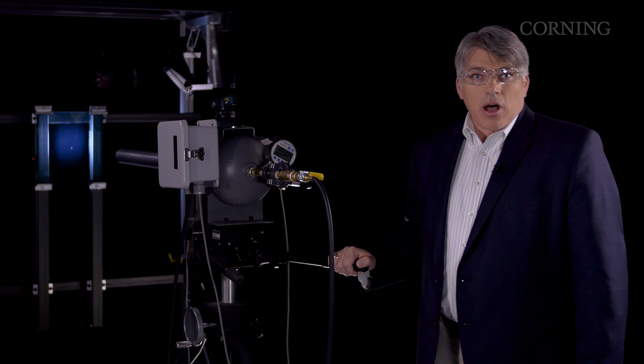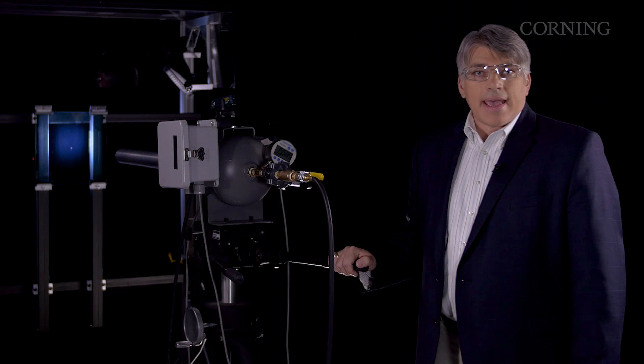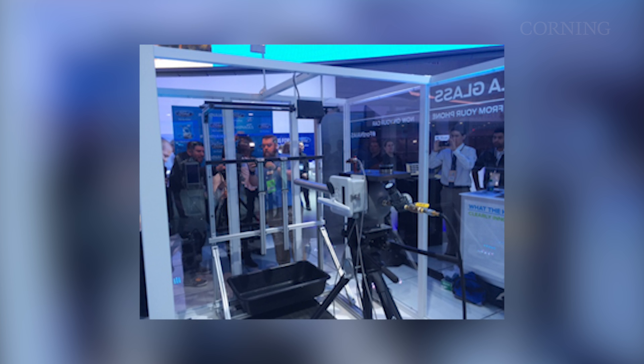Let me show you what this means in a real-world situation. This is a high-powered air cannon that shoots a ball of ice about 55 miles per hour. We'll use it to simulate what could happen to a car window in a hail storm. You may have seen us perform this demo live in Ford's booth at the 2016 North American International Auto Show in Detroit, as well as some other automotive shows in North America.